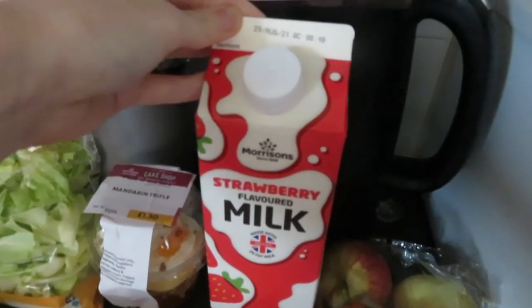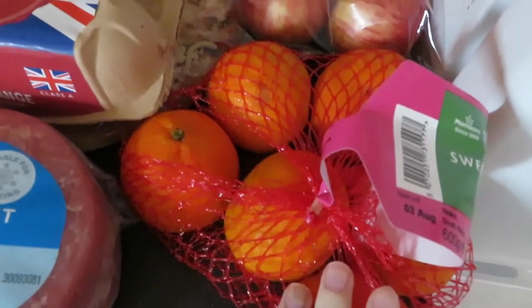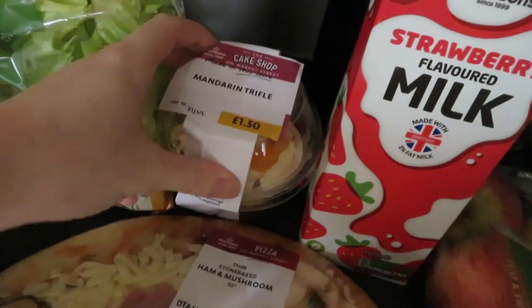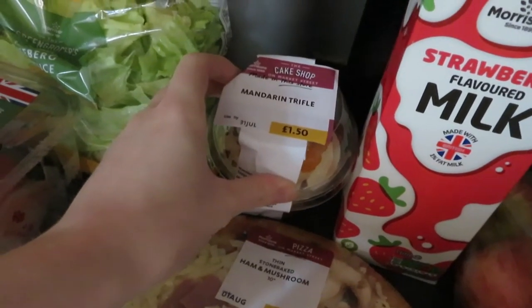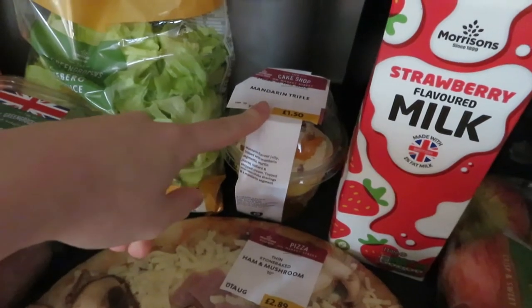Then we got some strawberry milk — just something different for the kids to have. Apples. And some oranges that my child has already gone into because he couldn't wait. Then another thing we got is a mandarin trifle — honestly it looks amazing. This has got to be eaten today really, so I'll probably have that after dinner.